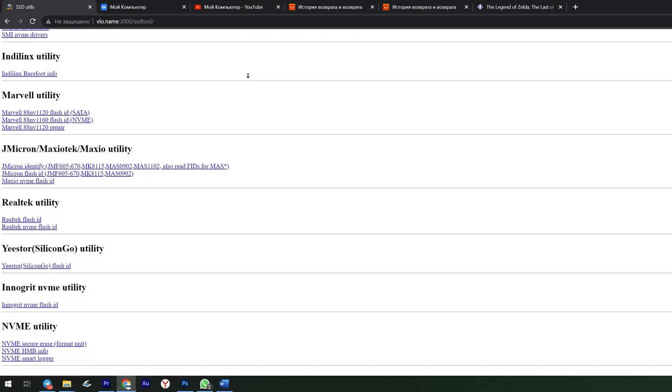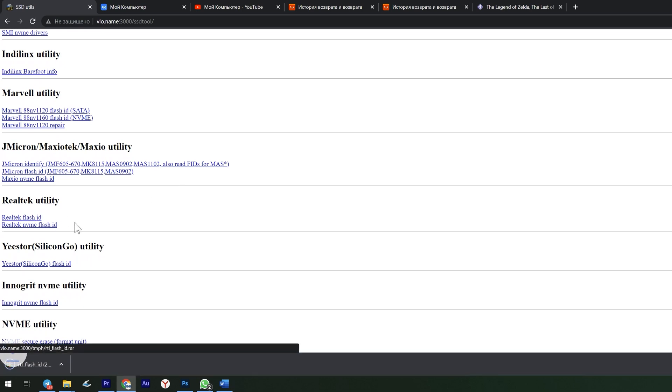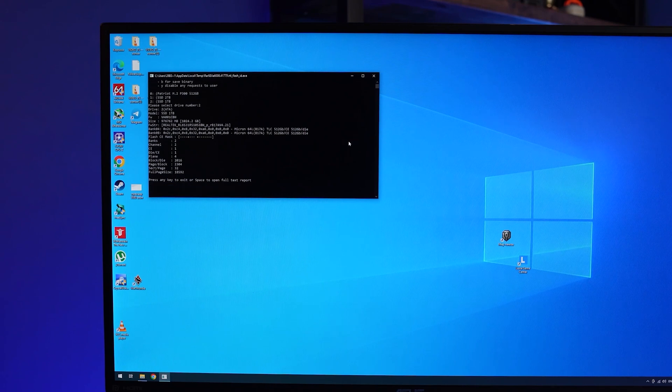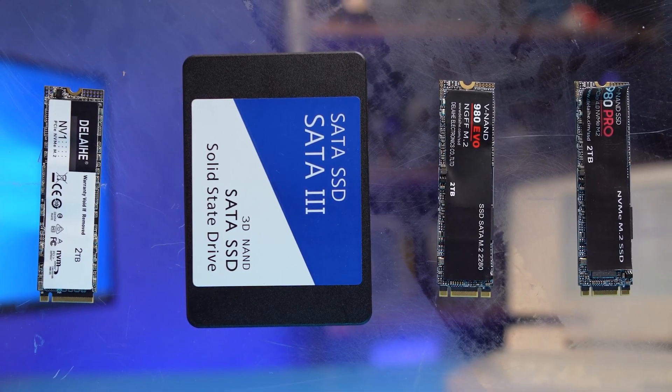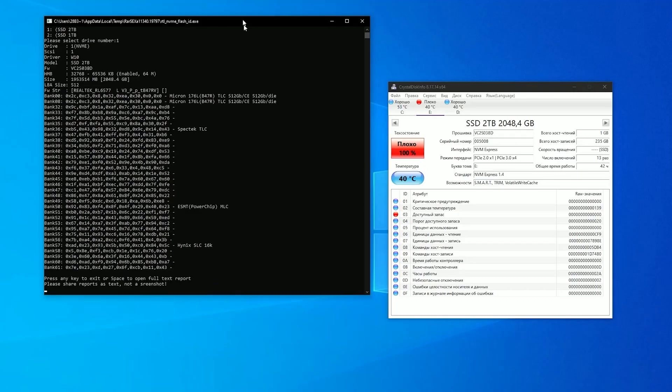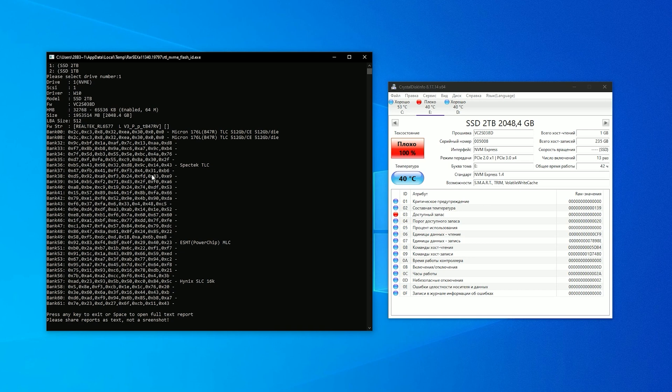We can download the script appropriate for your controller from Vaddy Machkin's website — I will leave the link in the description. Run the script, select the drive, and all the information about it will be displayed. The most interesting was to check the NV1, which uses an inexpensive Realtek RL6577 controller. The first two memory banks were determined correctly — this is a fairly OK 176-layer TLC memory by Micron, 64 gigabytes each, a total of 128 gigabytes. But the rest of the banks are fake; they are not determined in any way — they simply do not exist.